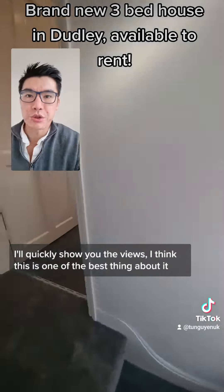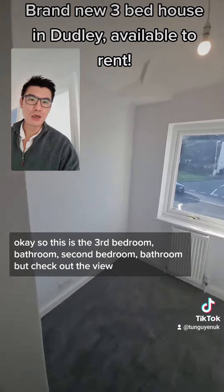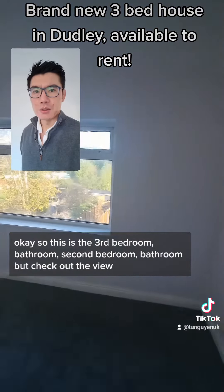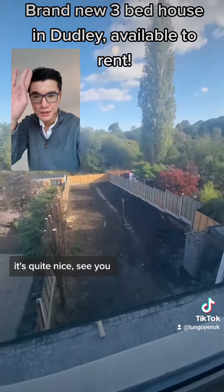I couldn't show the views - I think this is one of the best things about it. So this is the third bedroom, the box room, second bedroom, bathroom. Check out the view, it's quite nice. See ya.